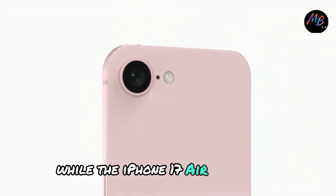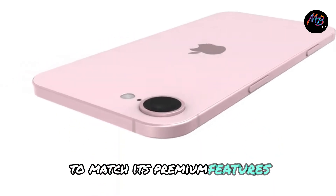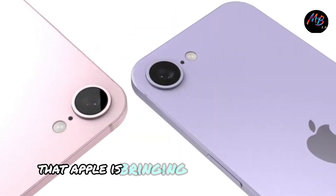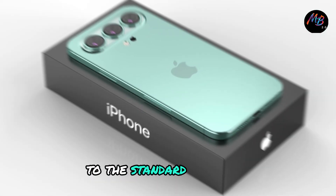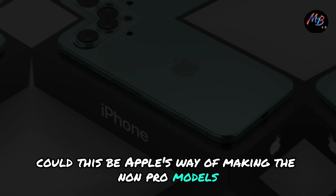While the iPhone 17 Air is expected to come with an elite price tag to match its premium features, it's surprising that Apple is bringing these refinements to the standard iPhone 17 as well. Could this be Apple's way of making the non-pro models more attractive?